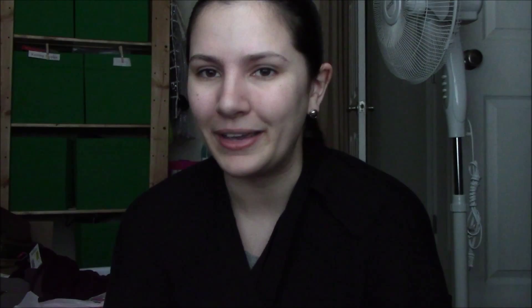Here is the rotisserie chicken that I stirred — it's simmering in the slow cooker, cooking away. And there's my chicken broth. Yummy chicken broth.